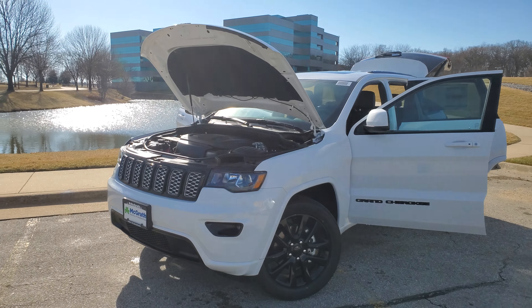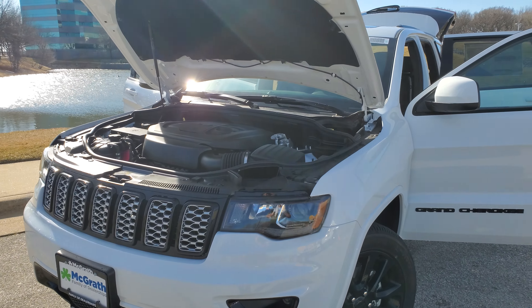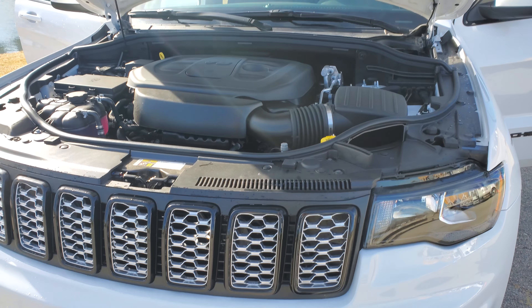Hey Kevin, this is John Blaber down here at McGrath Jeep Country. I just want to show you around the Grand Cherokee that you inquired on.